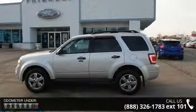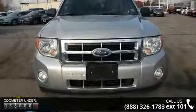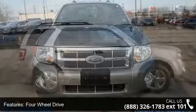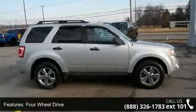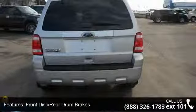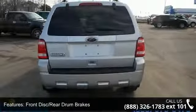This vehicle's top features include privacy glass, variable speed intermittent wipers, auto dimming rearview mirror, AM FM stereo, auxiliary audio input, satellite radio, stability control, steering wheel audio controls, and power driver seat.